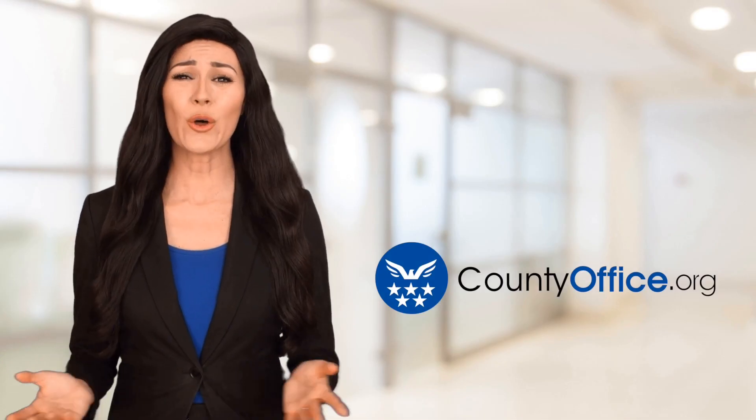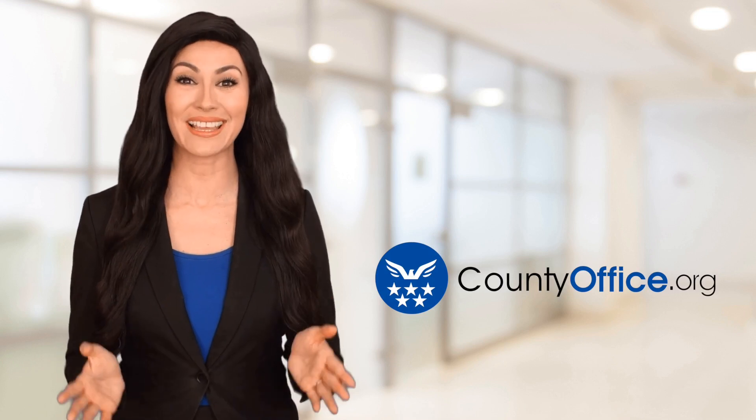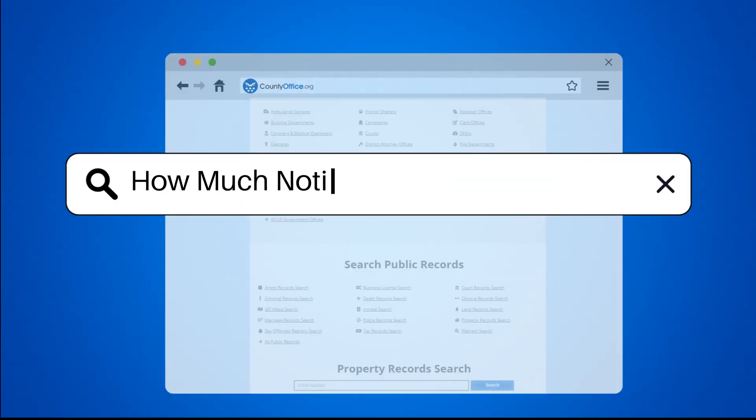Welcome to County Office, your ultimate guide to local government services and public records. How much notice for eviction in Florida?